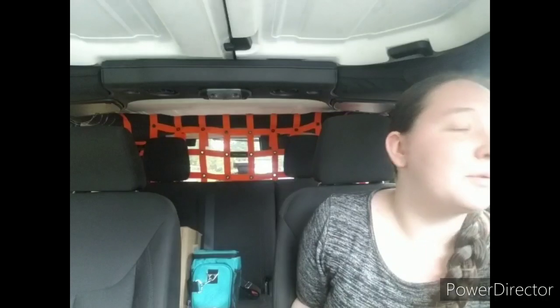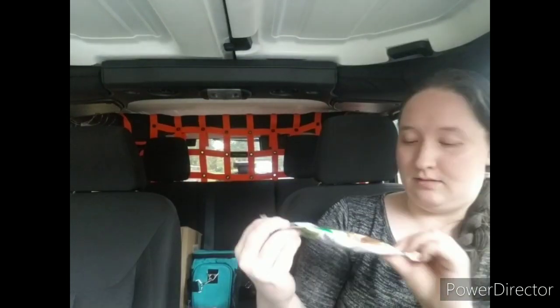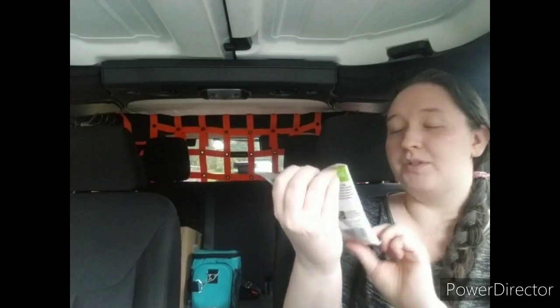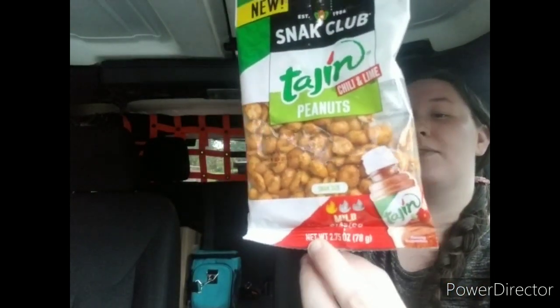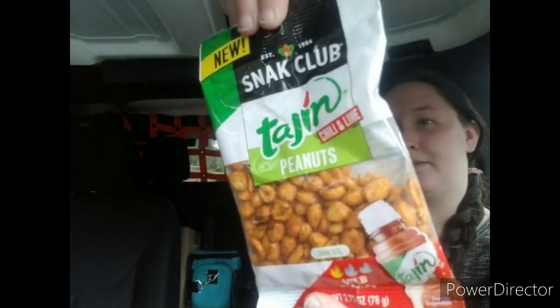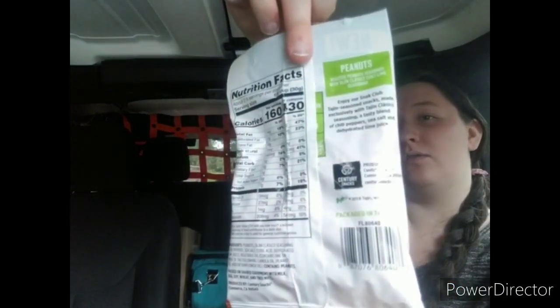I've been making a lot of trail mixes and snack mixes for my boyfriend and me to grab and go for work. So I picked up some Tajin peanuts to throw into a trail mix — I thought that'd be really cool. This is a 2.75 ounce bag.